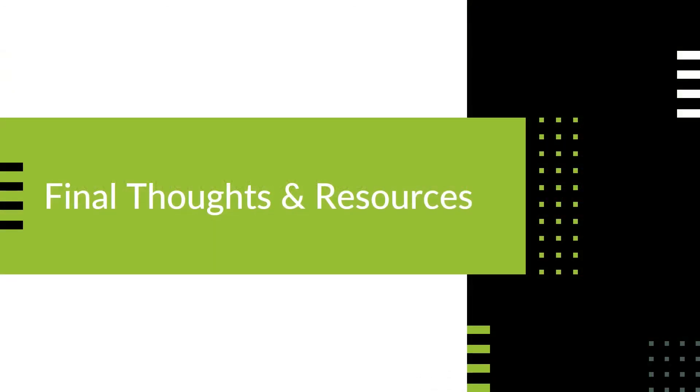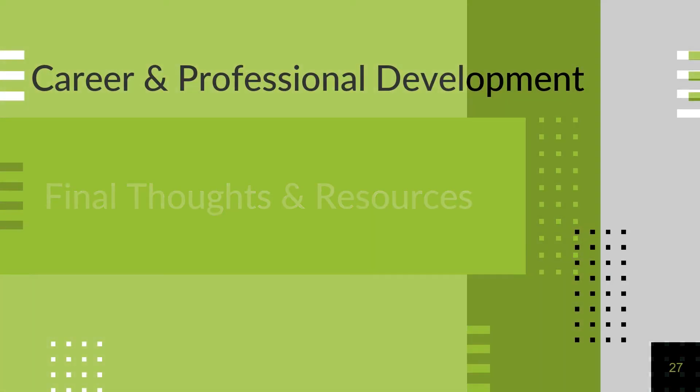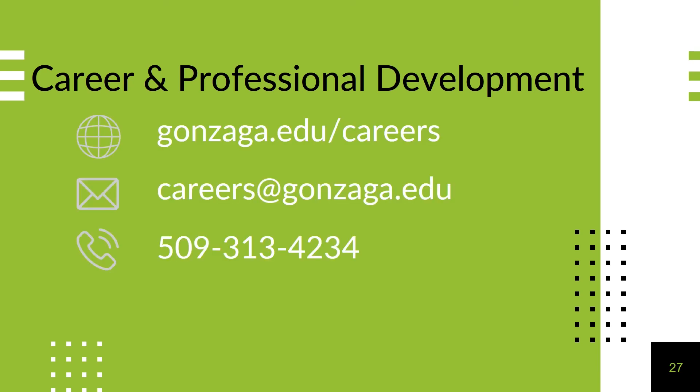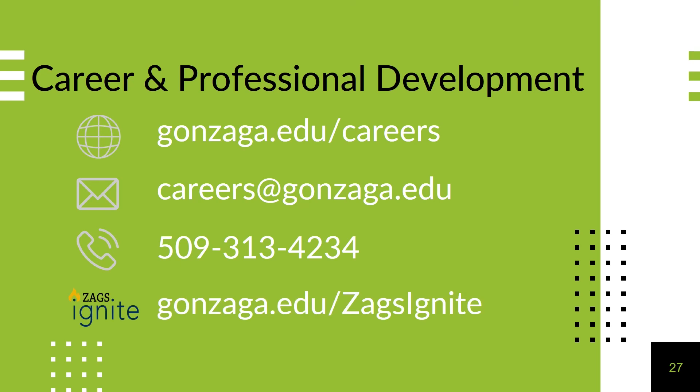While it is challenging to cover admission requirements for all graduate and professional school programs, we hope that this presentation has given you an overview of the type of requirements you might see. If you have questions, you can usually reach out to the admissions office for help. You can also find support for the application process here at Gonzaga. For more information or one-on-one assistance with graduate or professional school applications, please reach out, visit our website, contact us via email or phone, schedule an appointment on Zag's Ignite, or stop by and see us on campus. We are located on the main floor of the Crosby Center at Career and Professional Development.